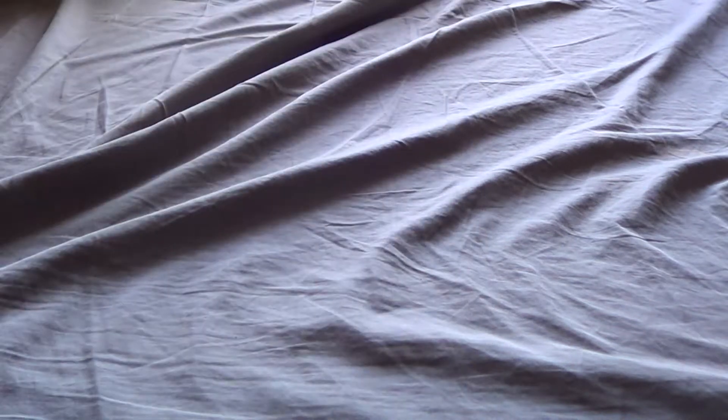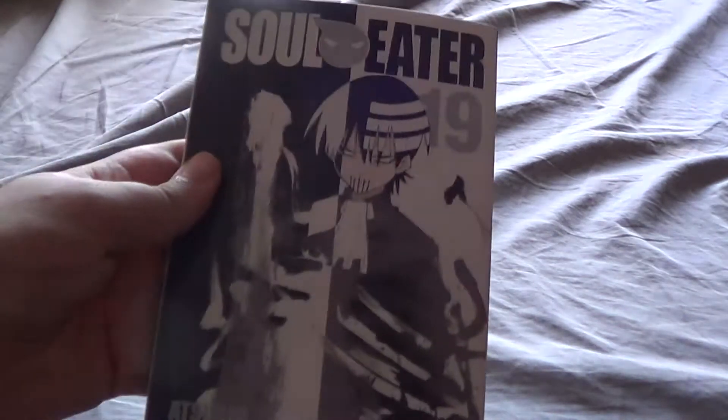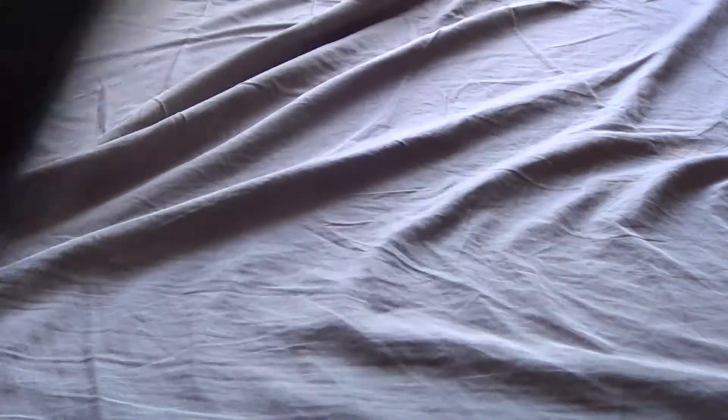Next up is Soul Eater. Soul Eater is kind of weird because I couldn't find anything from 1 through 17. So I just have everything from after that — volumes 18, 19, 20, and 21. Volume 22 is in my book bag in another room, so I'll have to find that eventually. But I do have 23, 24, and lastly the final volume, which is 25.